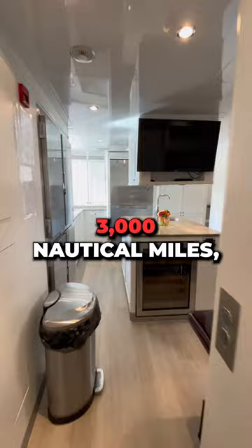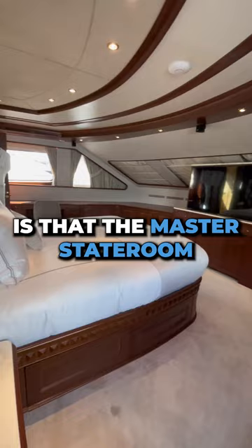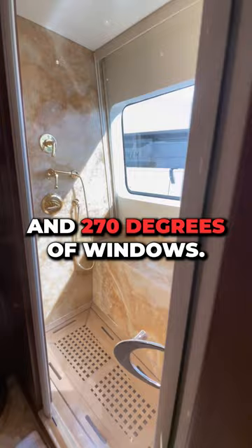A great feature about this boat is that the master stateroom is located on the main deck. This allows for easy access and 270 degrees of windows. This boat is also a tri-deck, so you have three full decks of entertainment space.